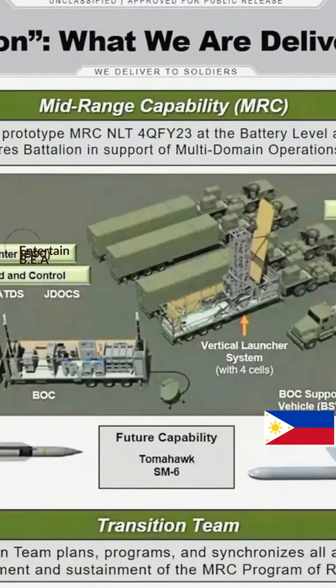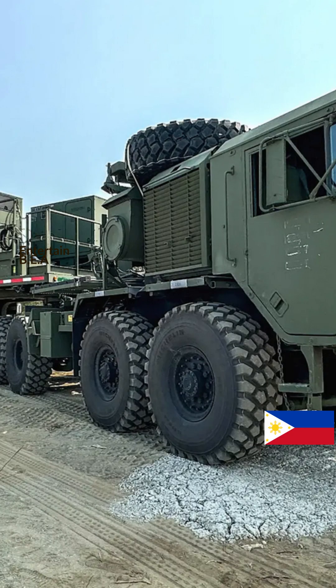The Typhon missile system is a ground-based missile system that represents a significant leap in military technology. It's a state-of-the-art piece of hardware that's not just about firepower, but also about strategy and adaptability.